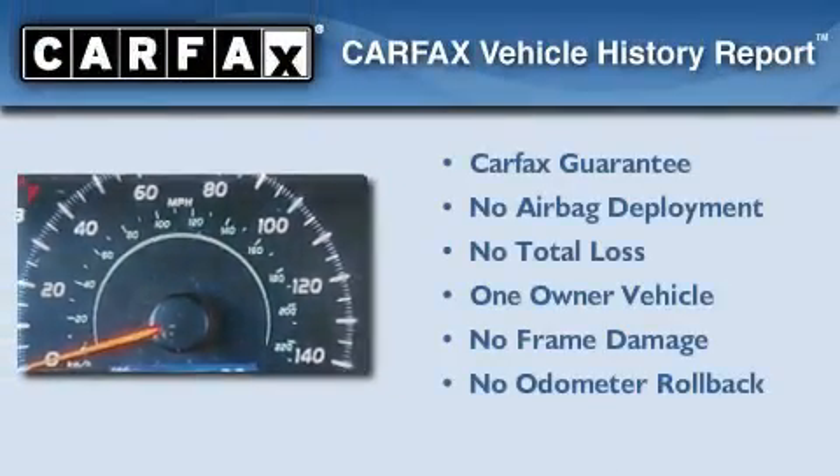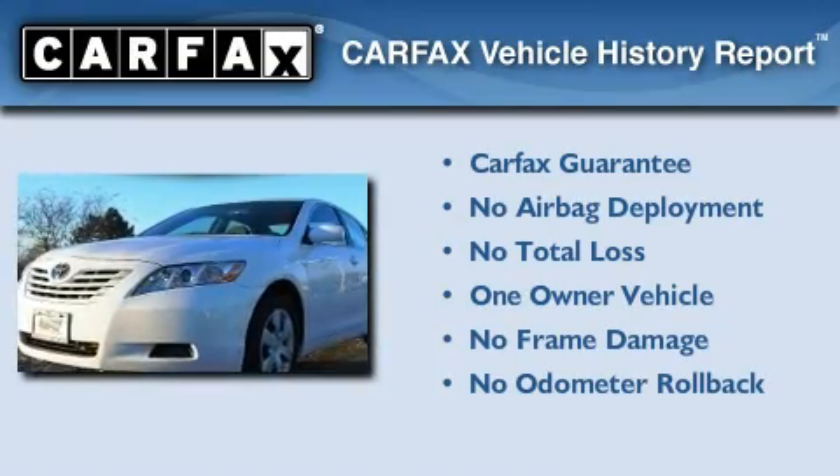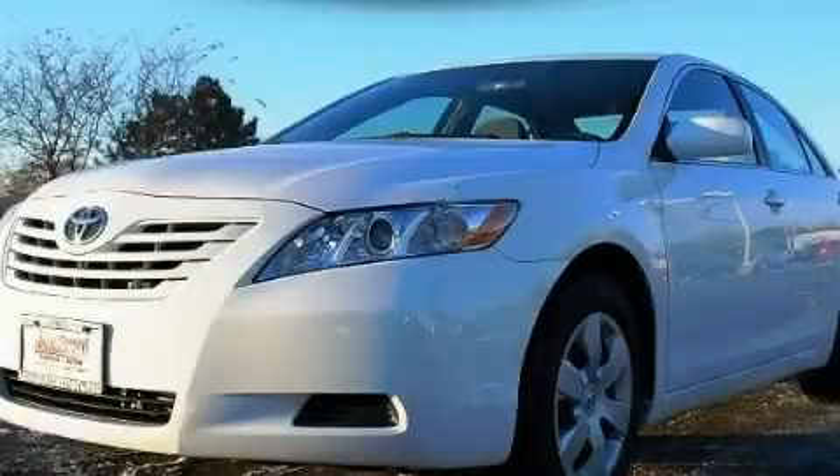This sedan has had only one owner, and it qualifies for the Carfax buy-back guarantee. Contact us today to arrange your test drive.